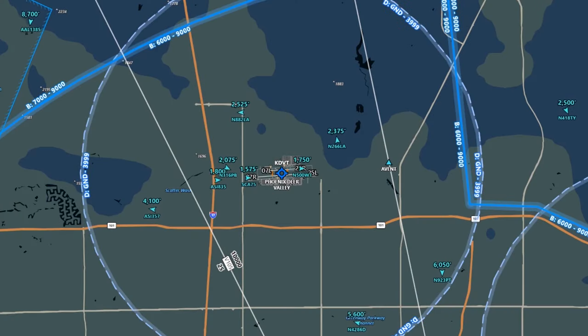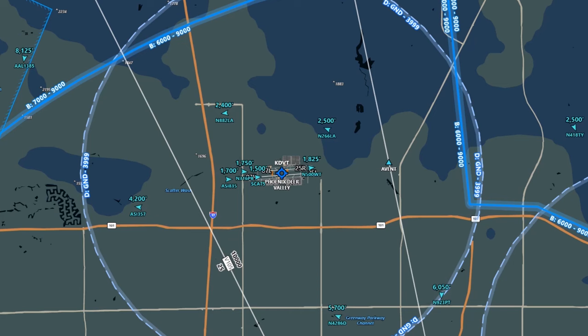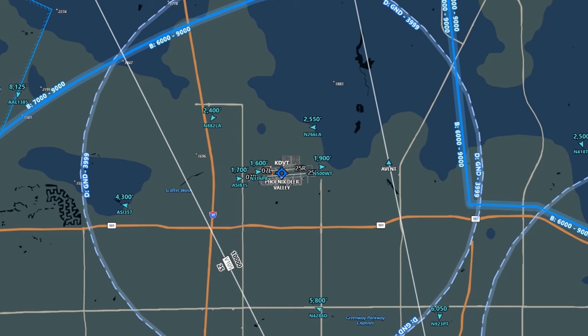The first time you hear radio communications at a tower-controlled airport, like this one at Phoenix Deer Valley, the volume of the words, phrases, and jargon can be mind-blowing. What we've done here is take about a 10-minute chunk of time on a busy morning at this Class D airport, and we'll listen to the tower communications while viewing the radar positions of the aircraft as they fly around this airspace.